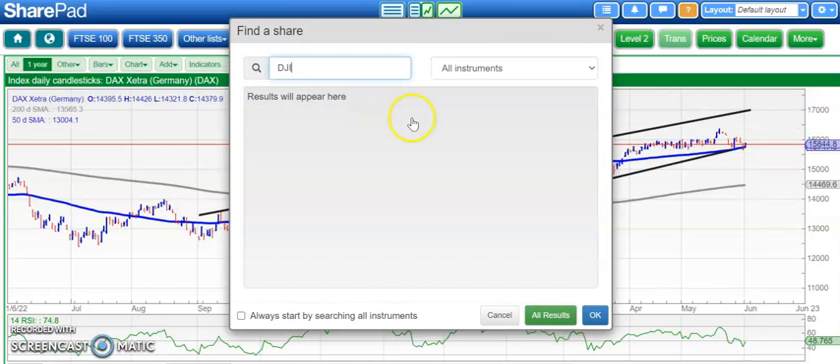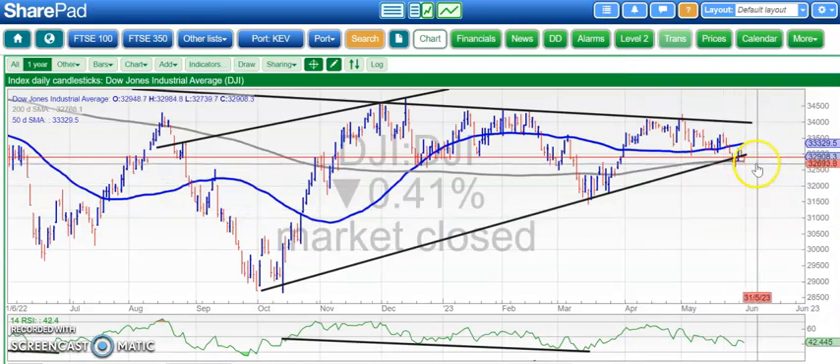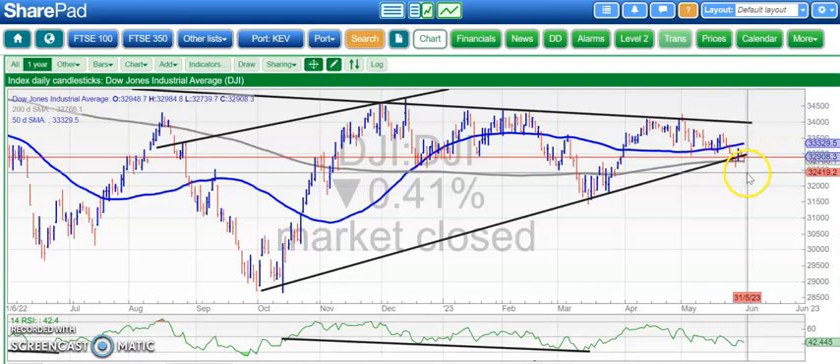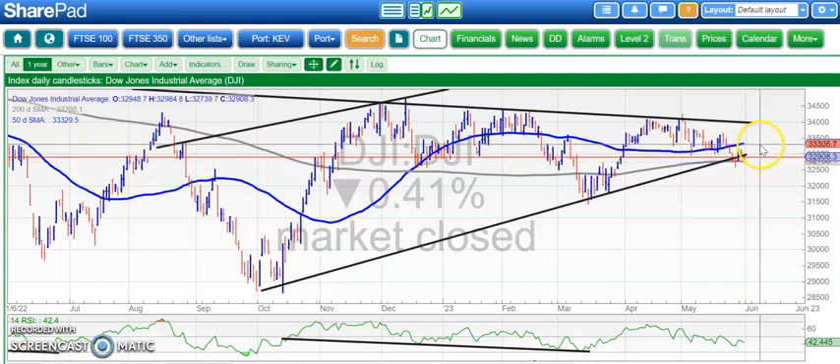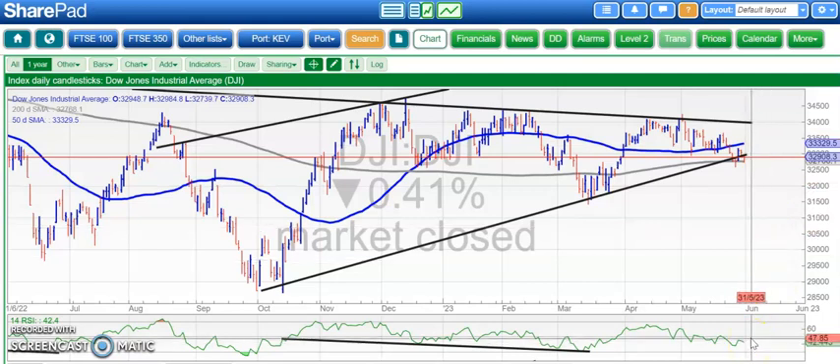Moving on to the Dow, which was down again yesterday — it's been a very weak market — but still holding above the 200-day moving average at 32,700, which is obviously more than the FTSE has been able to manage. You could argue that we're still within that rising trend channel from back in August/September, with a bit of wiggle room of 100 points here and there. At least the 200-day line is still there as support, and while we're above that, looking initially to get back to the rising 50-day moving average at 33,300 — the fact that it is still rising is quite a positive. We'd also like to see the RSI go back above the neutral 50 level; it's currently only at 42.